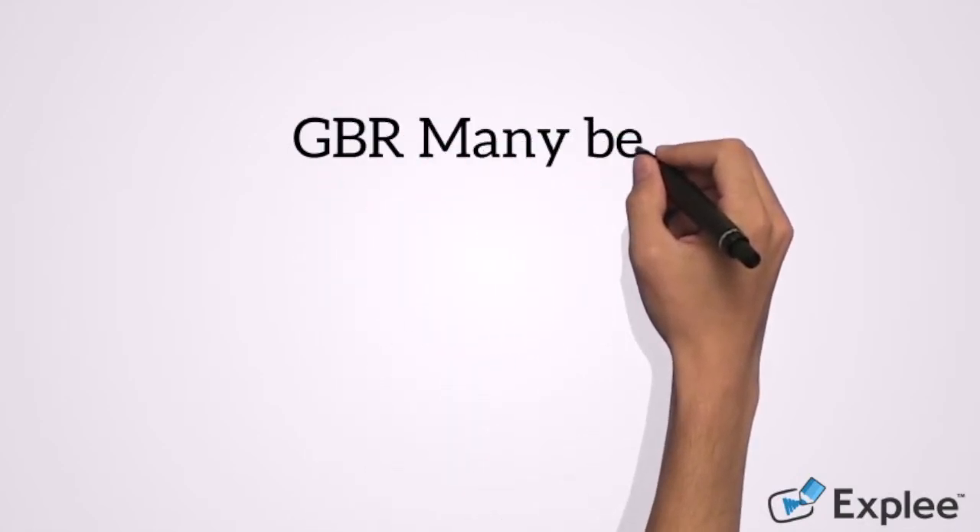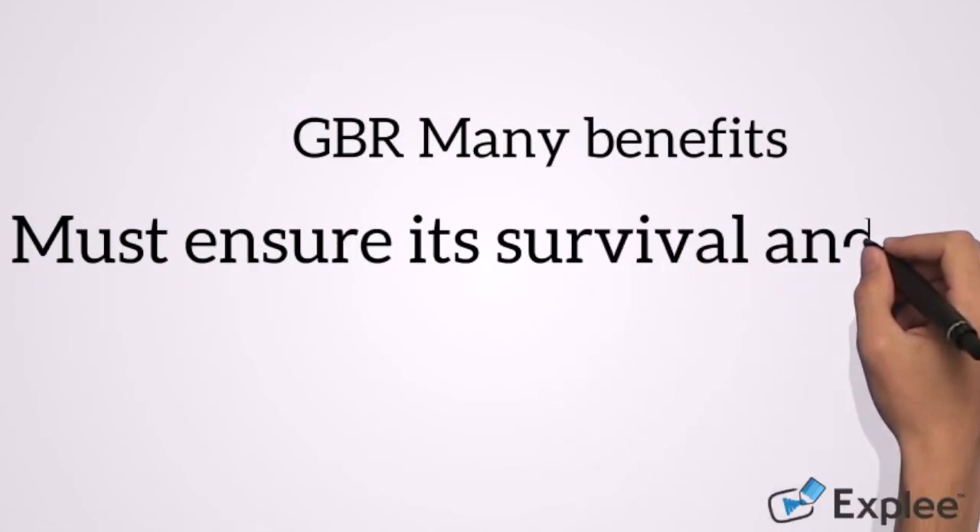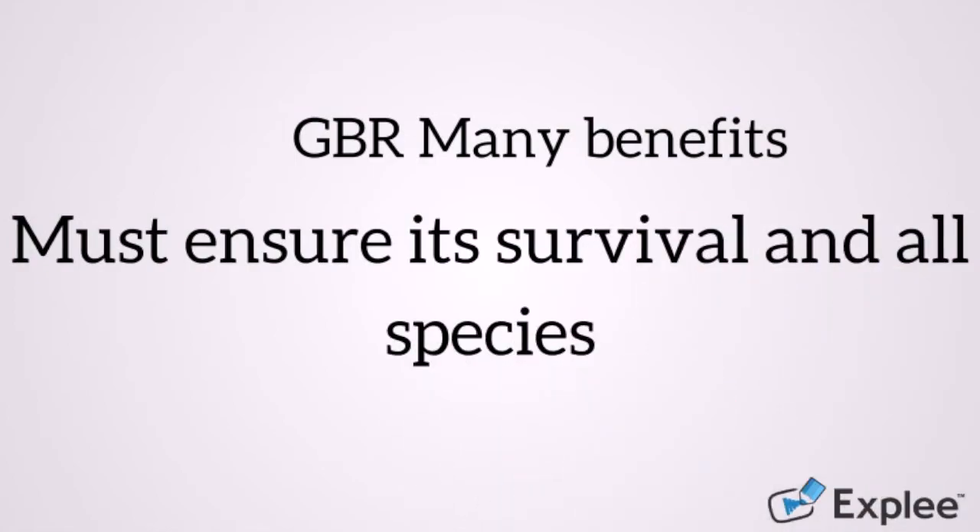Ecosystems like the Great Barrier Reef are truly special. Their benefit for the world is immeasurable, and we are currently doing our utmost to destroy it. As a world, we must do everything in our power to ensure its survival and the survival of the multitude of species that call it home for many, many generations to come.